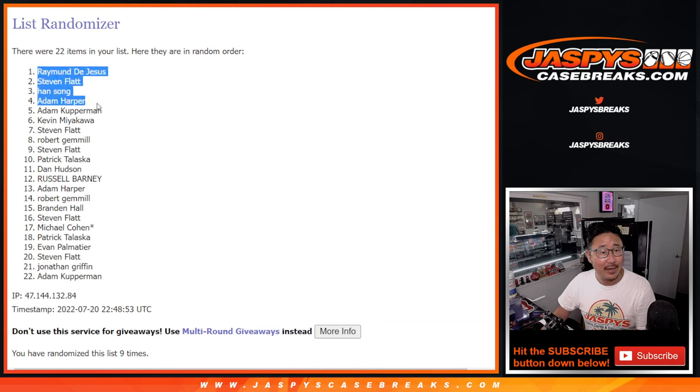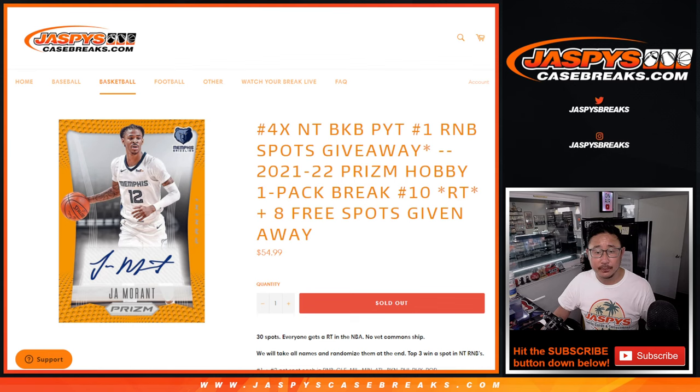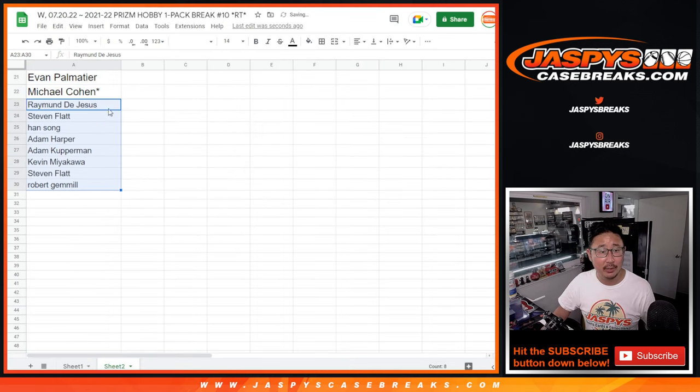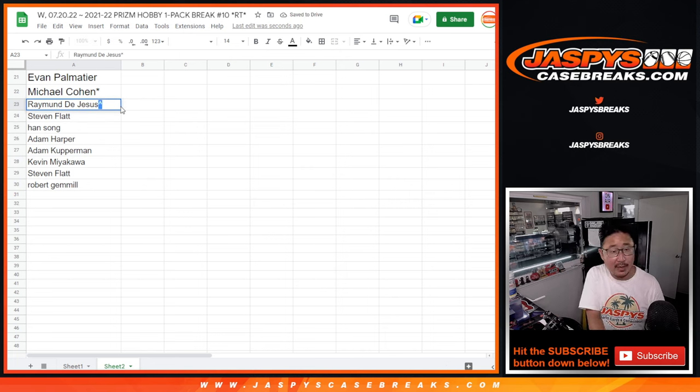Raymond, Steven, Han, Adam H, Adam K, Kevin, Steven, and Robert. Top eight after nine — extra spots for you, a little buy-one-get-one scenario. We'll put a little rooftop next to your name so you know you won that spot.